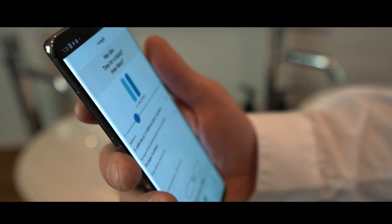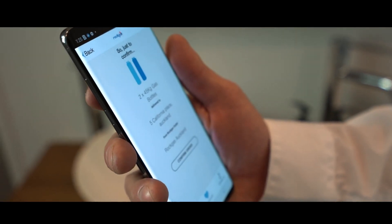On the Rockgas app, choose how many bottles you would like, then click next. You can also order online at rockgas.co.nz.